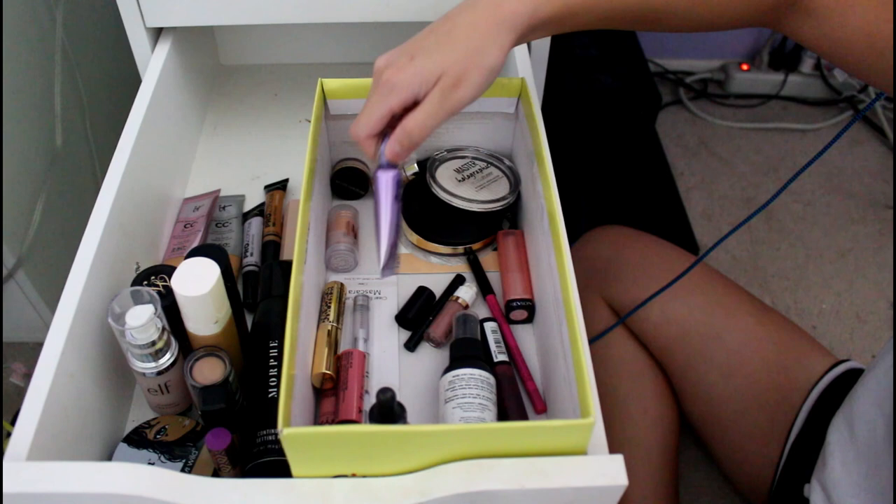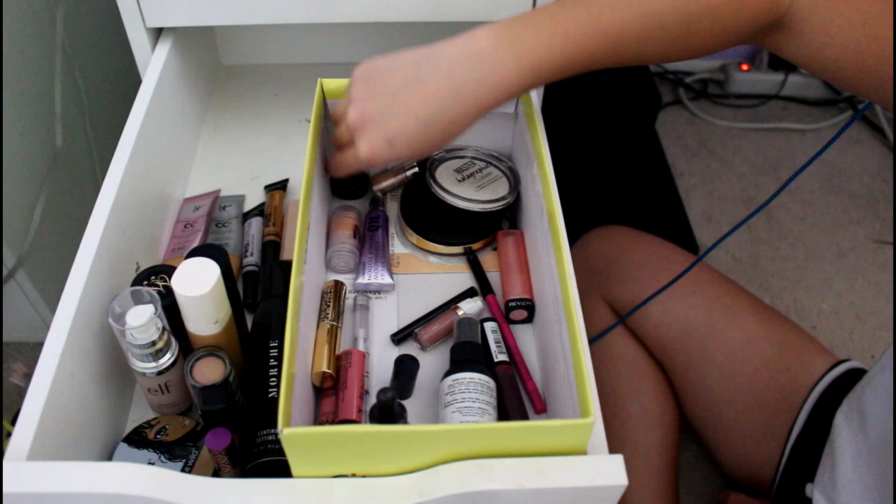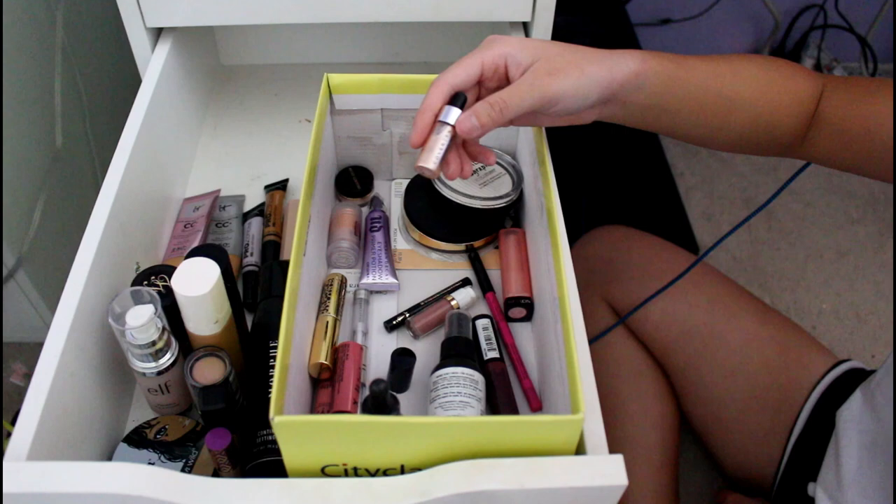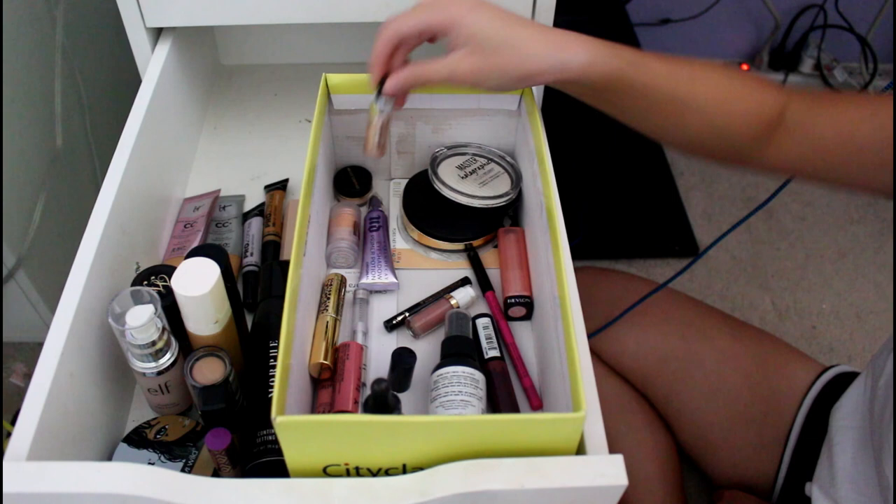This is my refill of the Urban Decay Eyeshadow Primer Potion — I bought two of them on sale day, both 50% off. This is another highlight — it's Artist Couture in Illuminati. And this is another highlight — the Custom Enhancer Drops in Moonlight Claire de Lune. By the way, I really love the Ariana Grande Moon Perfume, so if someone wants to buy that for me, that'd be cool.